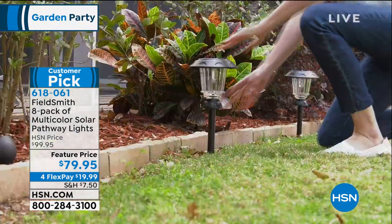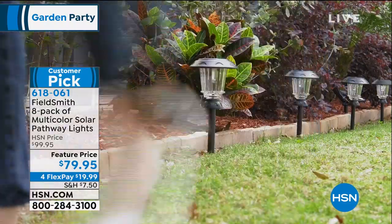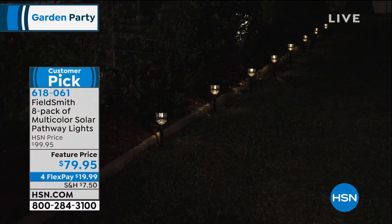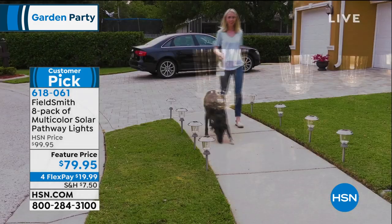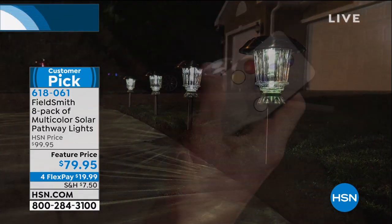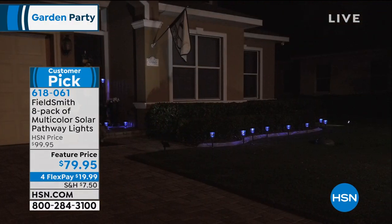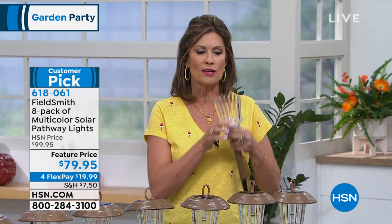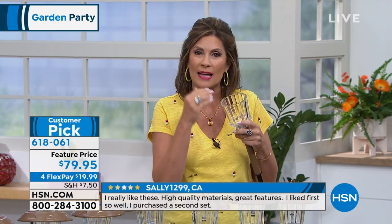These are 24-7, 365 days a year — that's what's so nice about them. Read the customer reviews — you'll understand why we've been offering these year after year and people keep coming back for more. If you've ever bought plastic solar lights, you know they go opaque in a couple of months and crack. You're not going to get that really nice bright light because the solar quality just isn't as good as what you're getting here.